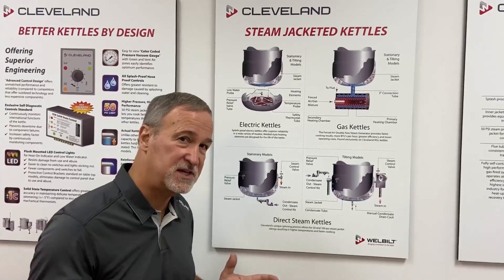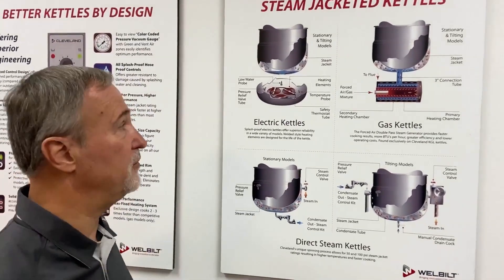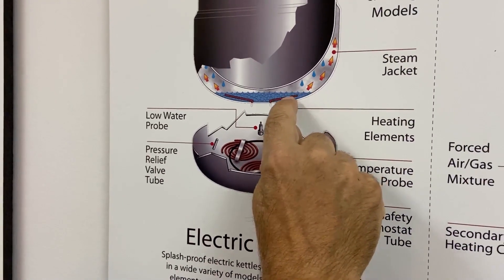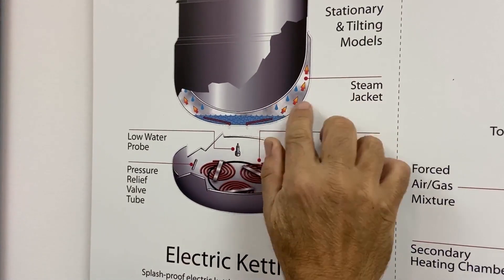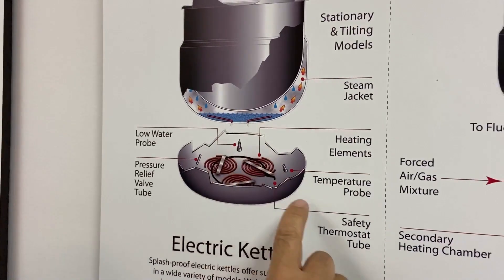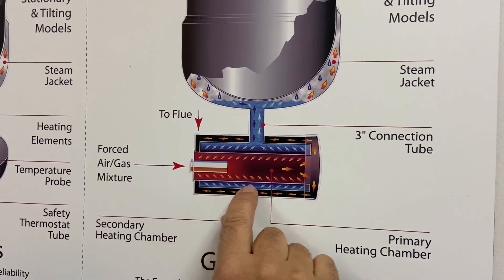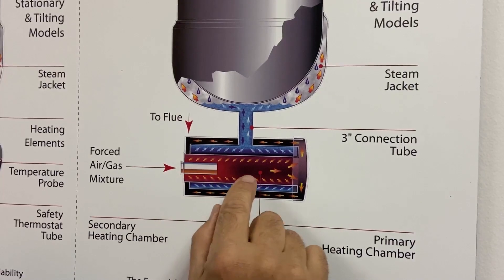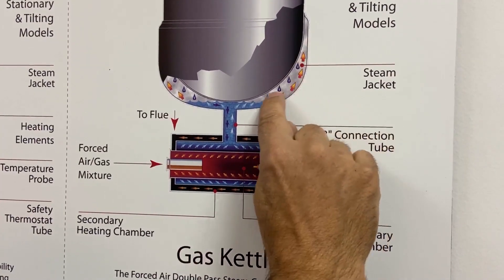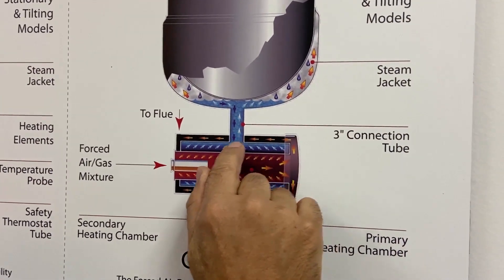Now we've just gone through the plant. You've seen how steam jacketed kettles are put together. I'd just like to go through this chart here to reiterate how they operate so everybody gets a full understanding. You saw the electric kettles where the elements at the bottom are submerged in water. The elements heat up the water, the water turns into steam, and it surrounds the jacket of the kettle. That steam energy is consumed and condenses back into water, which falls back to the bottom of the bowl and gets reheated. Our gas kettles have a power burner system with water on both sides of the burner — the heat exchanger. That burner heats up the water, the water turns into steam, rises into the bowl of the kettle, heats the inner bowl, and the steam energy is consumed and condenses back into water, falling back into the heat exchanger.